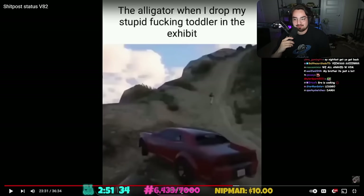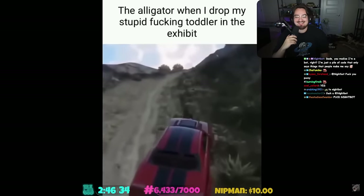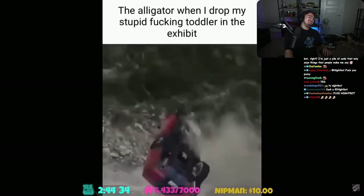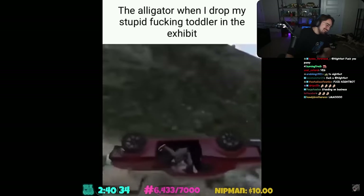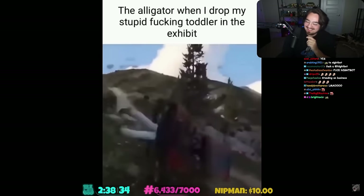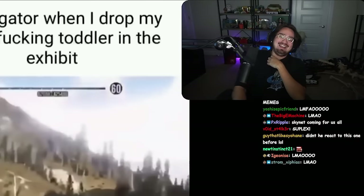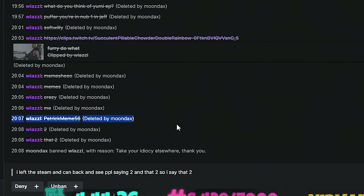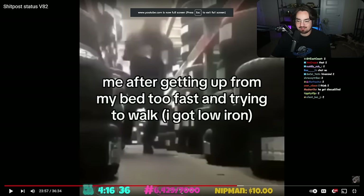'The alligator when I dropped my stupid toddler in the exhibit.' You saw others saying 'two' so he also typed 'two.' I think this guy's fine, I'm just confused. Yeah, you're getting unbanned. 'Two.' Congratulations - you're unbanned.